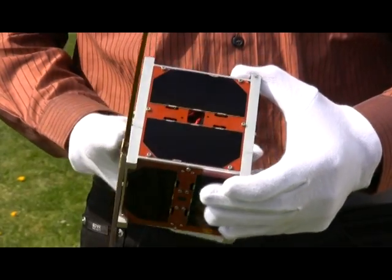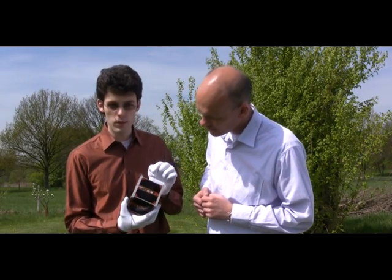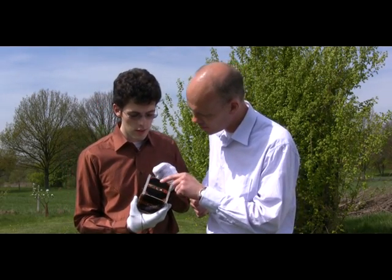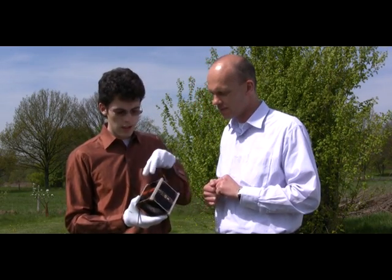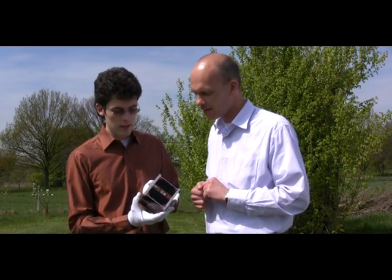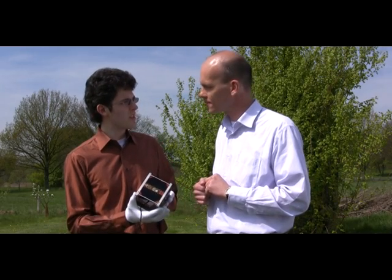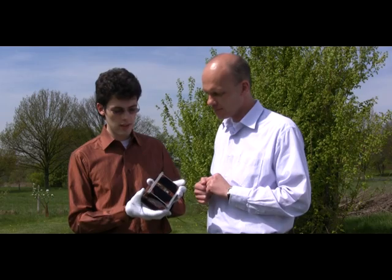On five sides of the satellite, we have our solar cells mounted. These are two solar cells. We are providing about five volts from each double solar cell, and we can generate about two watts with these solar cells.